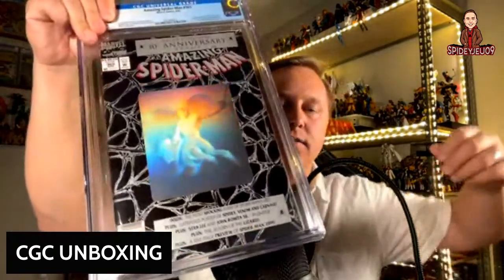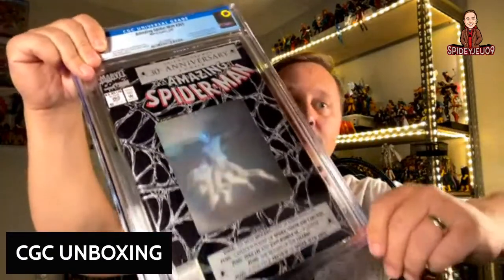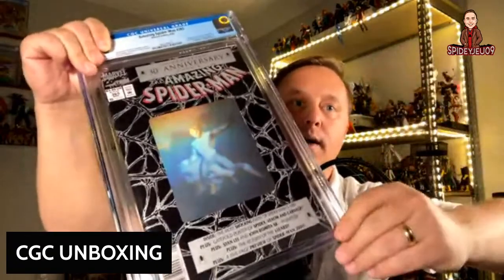For those who don't know, this is the actual first appearance of Spider-Man 2099 — because the Spider-Man 2099 book is previewed inside of this book, so it's a comic book within a comic book. It came back at a 9.0. It's gate-foiled, and there's a Mark Bagley poster inside as well. The hologram looks great in the case.